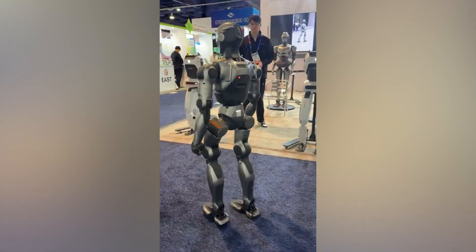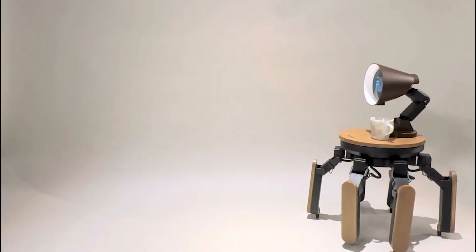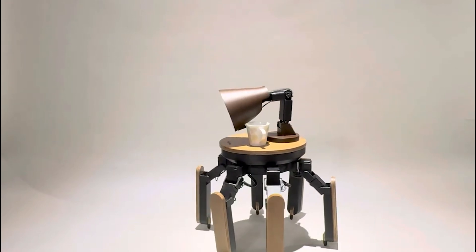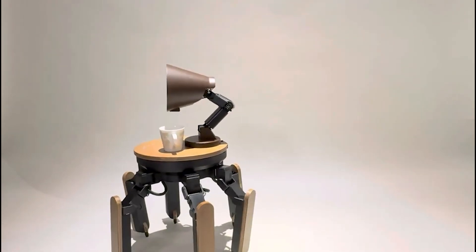NGIN AI displayed a humanoid with one of the most lifelike walking gaits seen yet, showcasing how far we've come in robotics. One of the more unique products at CES 2025 was the MIMO, a walking table from Jazai Inc., based out of Japan — a unique piece of furniture that blends technology with functionality.